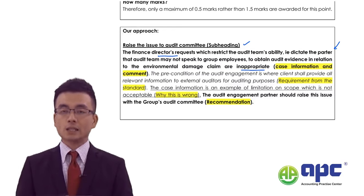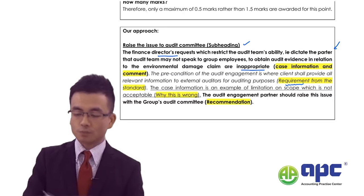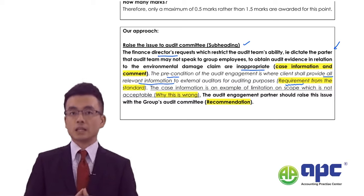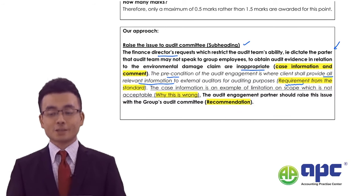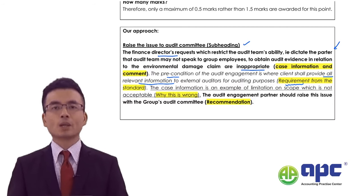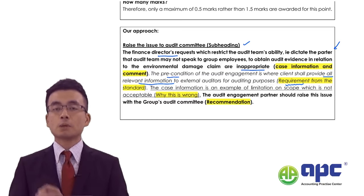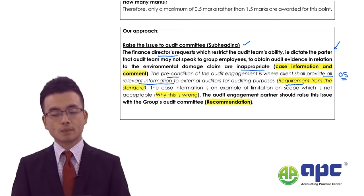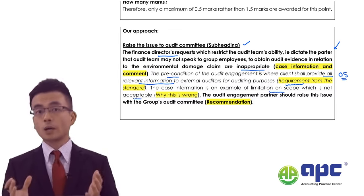In Step 2, I take the requirement from the ISA — the International Standards on Auditing. I state that the precondition is that no limitation on scope is allowed, meaning the client should provide all information to the external auditor for auditing purposes. I don't need to specifically quote 'ISA 210,' but I do need to reference the requirements in the ISA — otherwise you can't get many marks. If I were the marker, that earns 0.5 marks.